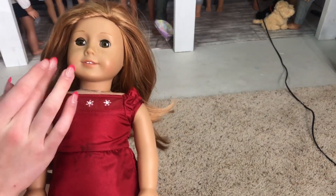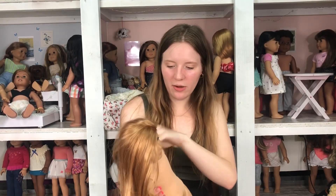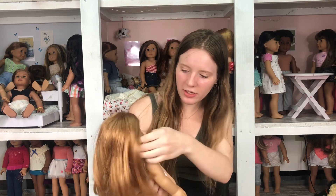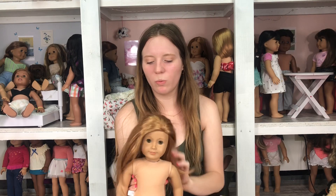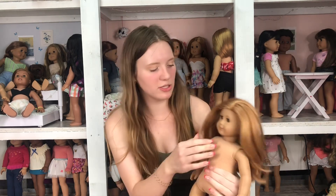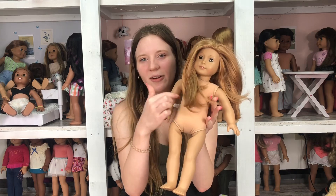Her eye gets a little loose in the socket, and she's got a little stain on her eyebrow and her chin, which I'll see if I can get out. She also has her ears pierced with two different earrings. Her eye doesn't bother me too much, but I do worry it's going to get worse or possibly get lost in there. She also has some glitter in her teeth.